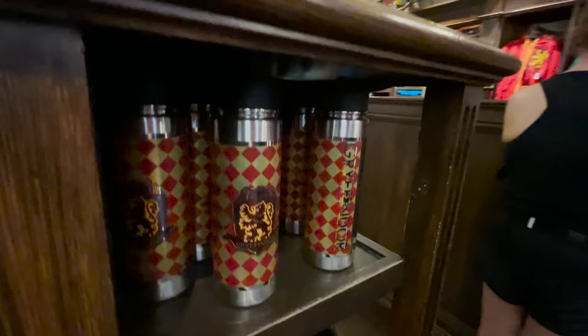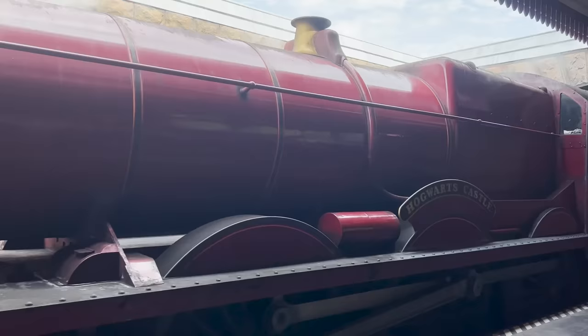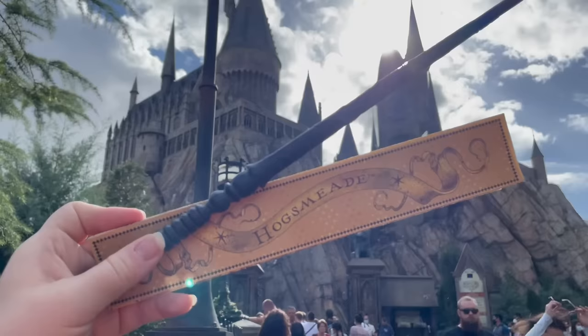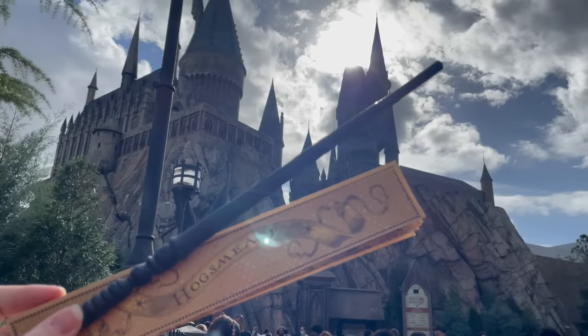One benefit of visiting during busier times is that Universal sometimes opens both parks for early park admission instead of just one, giving you a lot more flexibility. If you're looking for a tool that shows exactly when Universal is expecting the most crowds, check out our Universal Orlando crowd calendar on our website — we'll break it down so you can pick the best time for you and your family to visit the Wizarding World of Harry Potter.